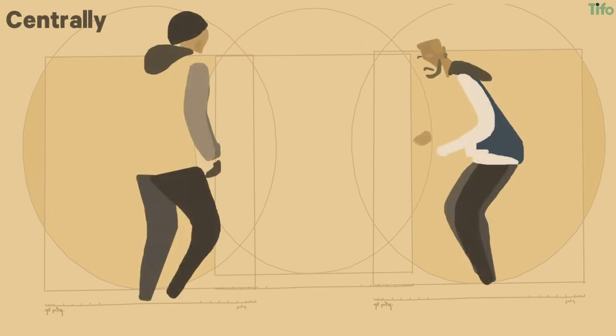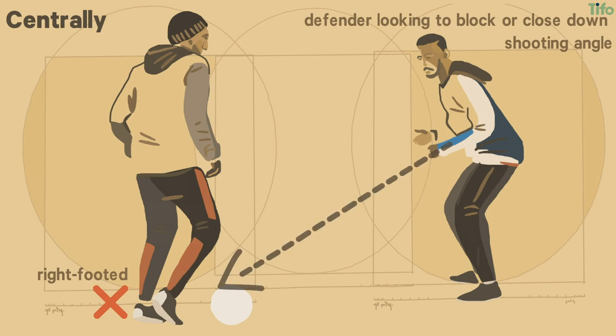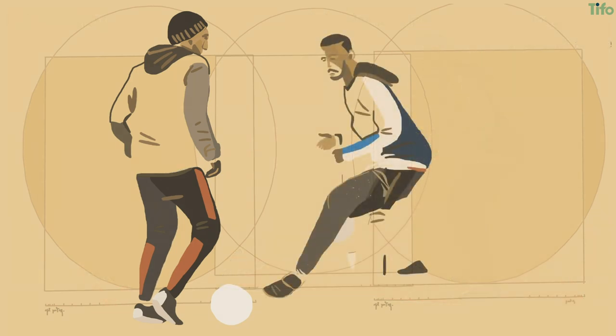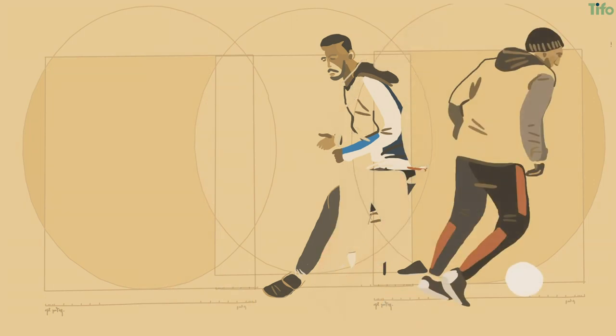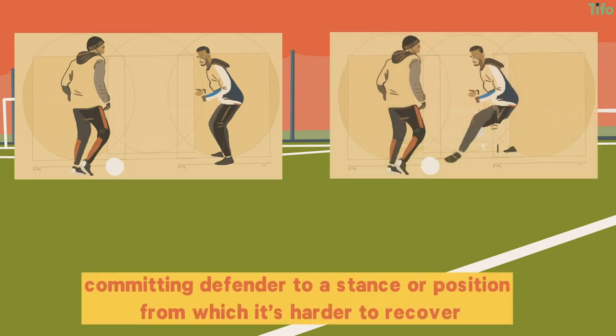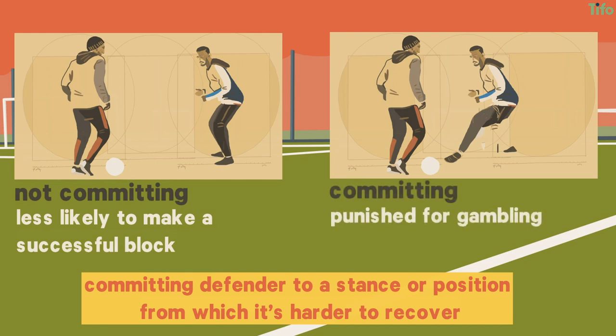If a defender is confronting an attacker moving towards them in a central position and the ball is unwinnable, then they'll be looking to affect a block or close down the shooting angle. If a player is naturally right-footed, the defender will more likely angle their left shoulder towards the ball, providing a wider, more solid barrier, while also keeping the hands in a natural position and out of the way. Or they can stretch their left foot towards the right foot of the attacker. Of course, this is a commitment — with balance disrupted, the defender cannot easily recover should the attacker draw the ball back across to shoot from the other side. Both of these defensive approaches commit the defender to a stance or position from which it's harder to recover. A two-footed attacker, therefore, either requires the defender to not commit — meaning they're less likely to make a successful block — or, alternatively, punishes him for gambling, shifting the ball down the less protected side.